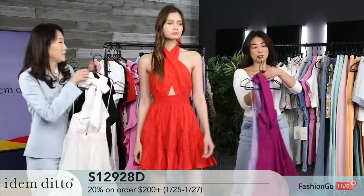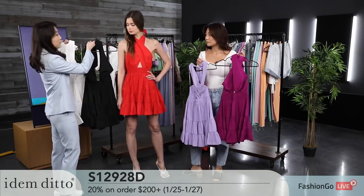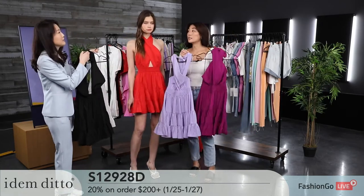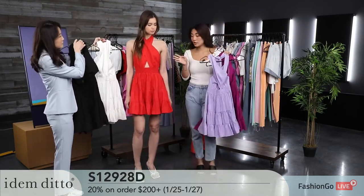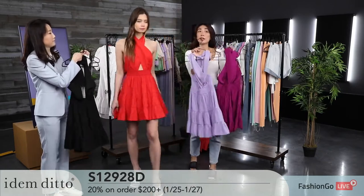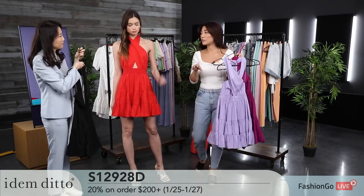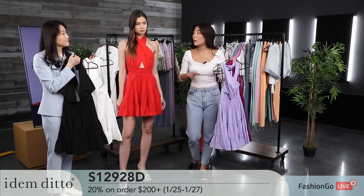We have more color options: black, white, and red are coming in mid-February, while lavender and orchid are coming in early March. They're currently not in stock, but they are part of the promotion. You can still get the 20% promotion on a minimum of $200 or more. The model is here to show you exactly how it looks. We have five different color options total.